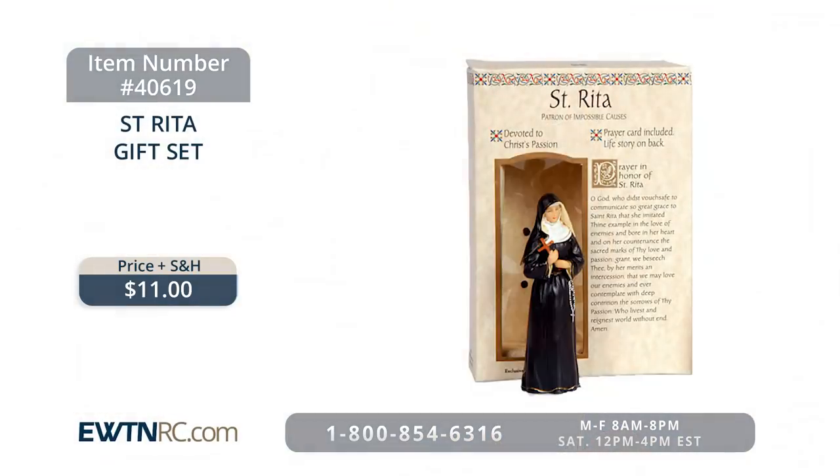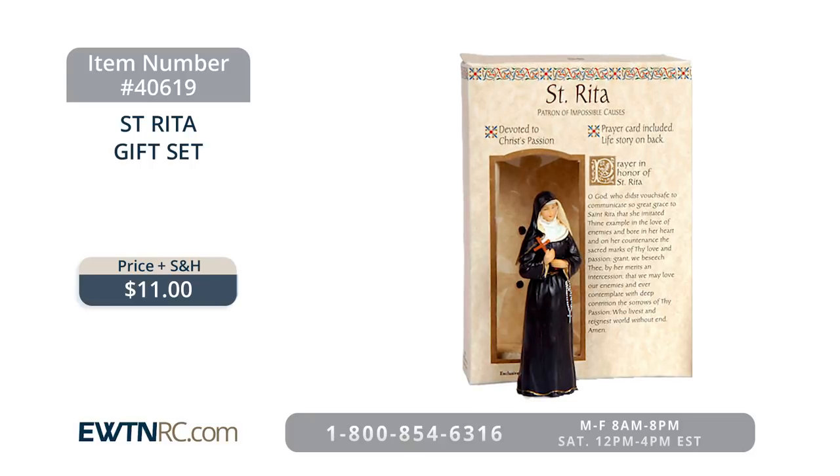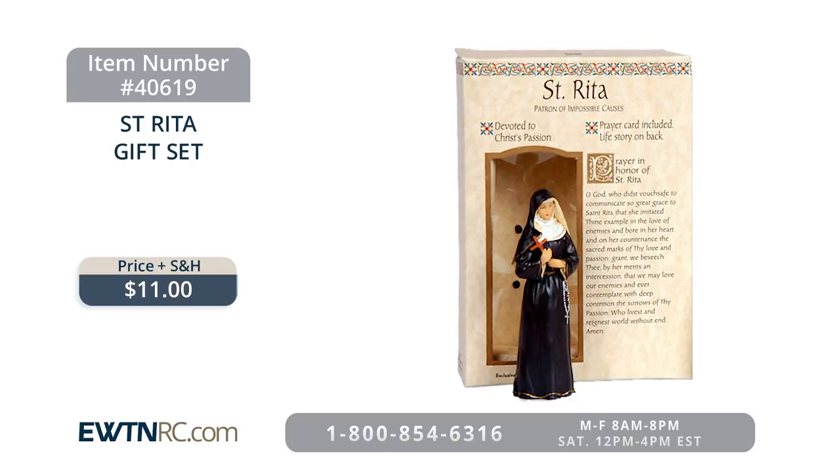We have more of St. Rita — in case you want to pray to her and ask her intercession, we have the St. Rita gift set. This set includes a three and a half inch figure of St. Rita, a matching holy card, and a box that gives a brief history of the saint and includes a prayer for her intercession. As we learn about the saints such as St. Rita, we can see that God can work through anyone — including you and me — for his glory. So let's ask for God to work through us every day of our lives.